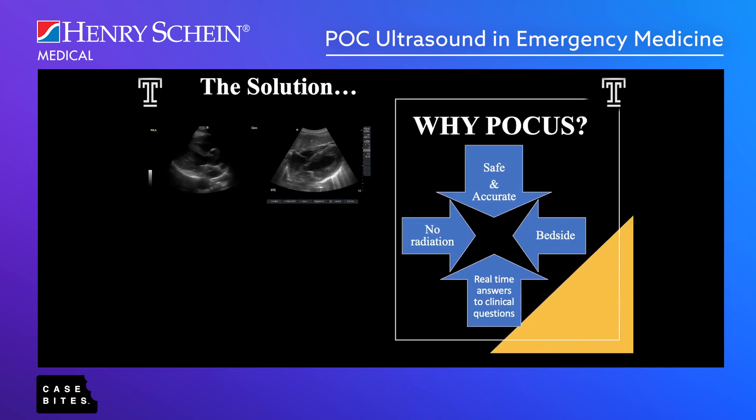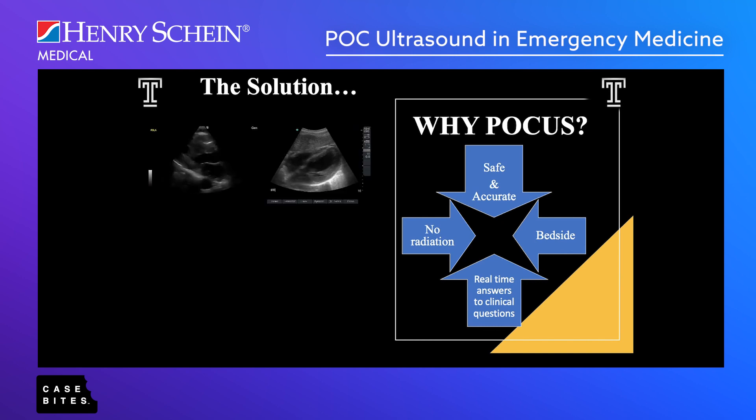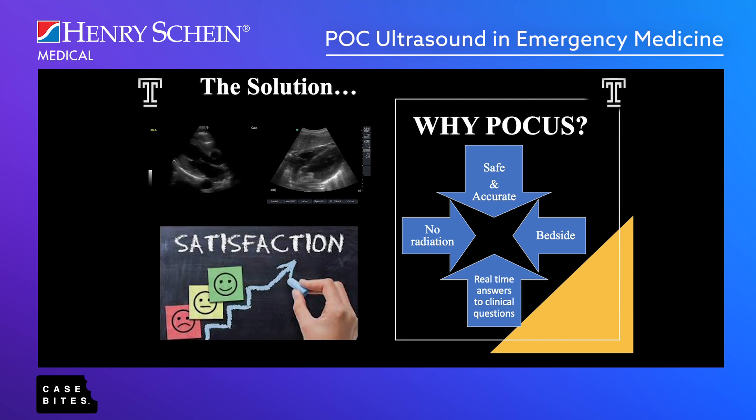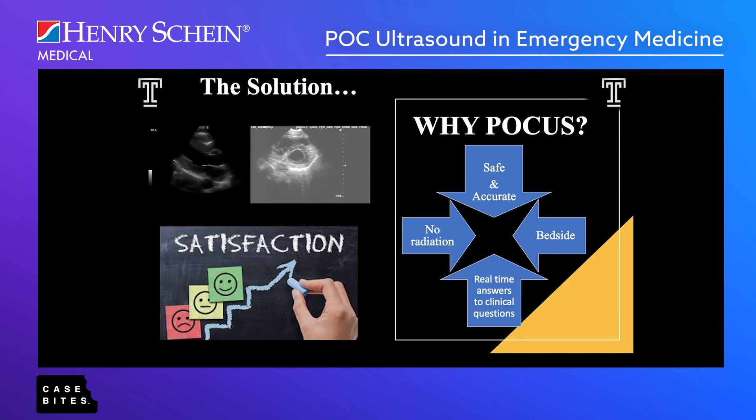Why do we use point-of-care ultrasound? A couple of reasons: it's safe, it's accurate, there's no radiation, it happens at the bedside, and you're getting real-time answers to clinical questions. Most importantly, patients love it — they can actually see what you're doing at the bedside, which makes a huge difference in patient care, not only for their safety and outcome but for their satisfaction as well.